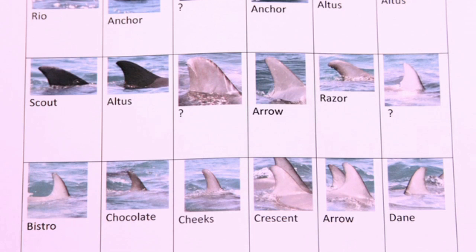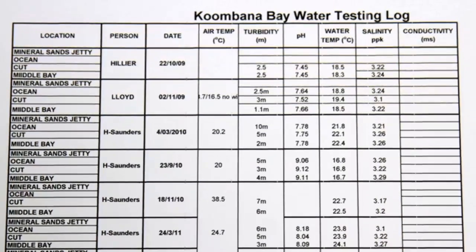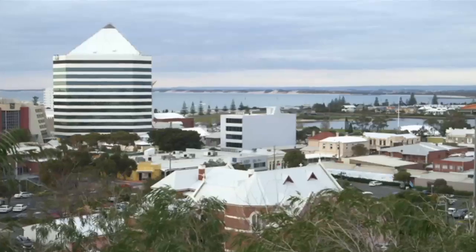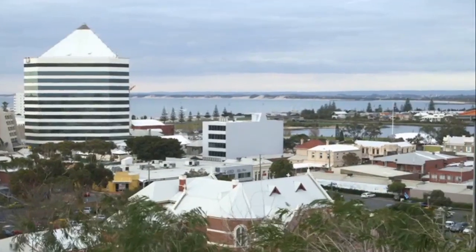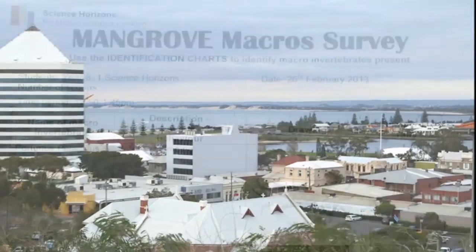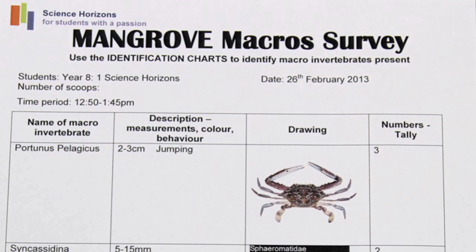We also record the dolphin behaviour. As well as the mammals, we also analyse the water, and we've got data on the shipping and when the harbour's been dredged, just to link in all the human impact on the dolphin populations. Alongside Koombana Bay is the Leschenault Inlet, where we have the most southern group of white mangroves, so the students are involved in studying and researching that area.